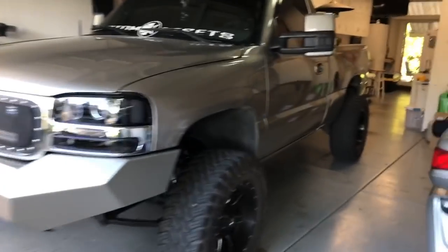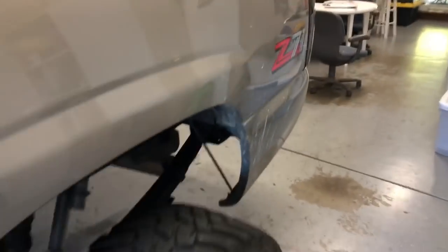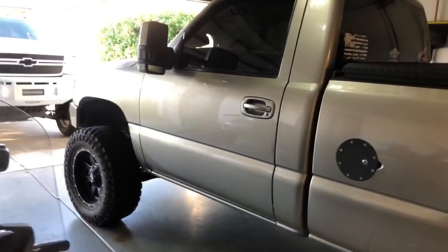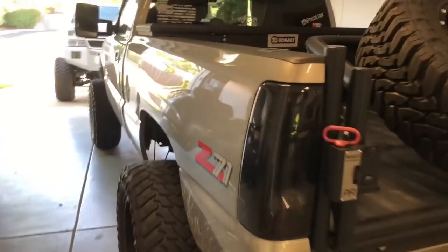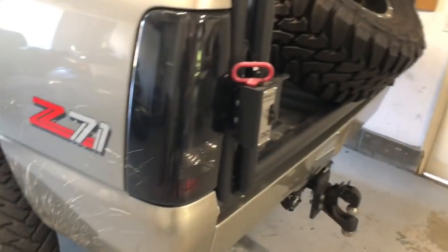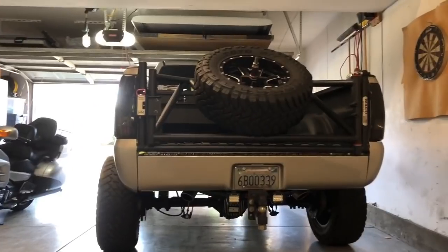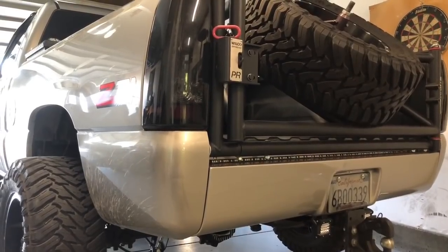Now I know what you're thinking when you see the truck looking all dirty – you're like, 'Tyler, didn't you just wash this two seconds ago in the video?' And yes I did. Here's how it went: I got home, washed the truck first as you guys just saw, then it got dark – too late in the day to put the bumpers on. So the next day I go to work, come home.